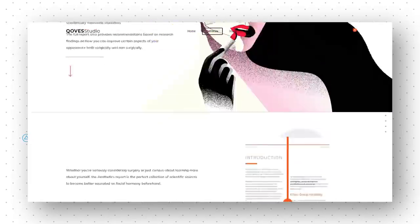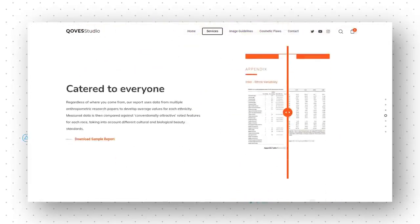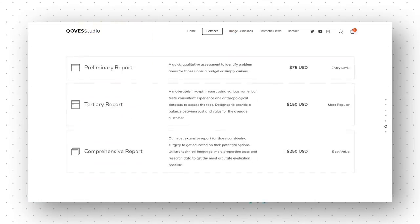If you'd like to get your dark under eye circles assessed, order a Ku's facial report over at the website to get 7,000 words of technical feedback and guidance on how you can look your best.